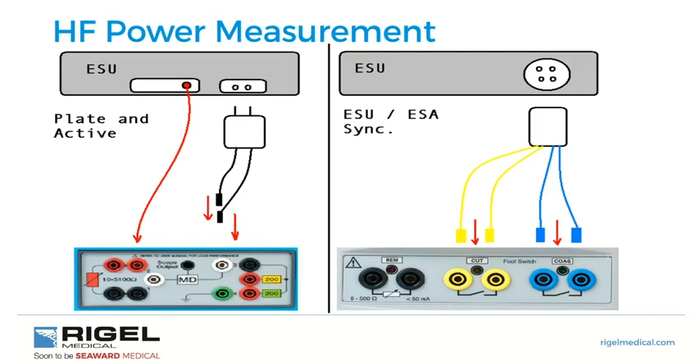Connecting up the Unitherm: for high-frequency testing we put the active electrode into our red socket. The current flows through the resistance, through the measuring device, and then back to the patient return plate. For the remote section, we wire cut and coagulation to the foot switch. Accessories are provided for foot switch integration and for active and return plate integration — these come with the Unitherm.